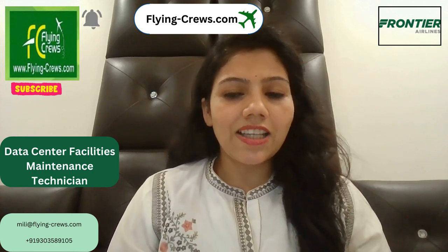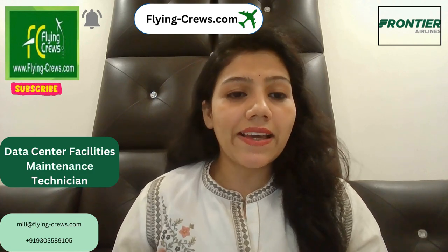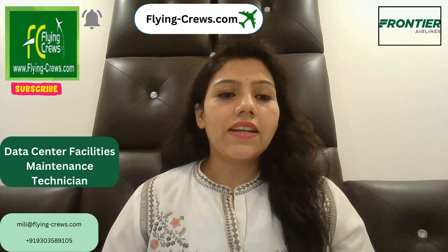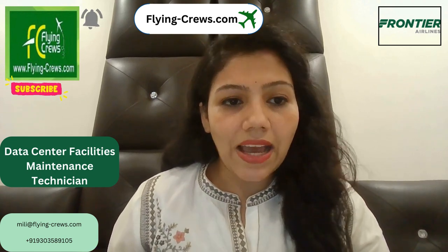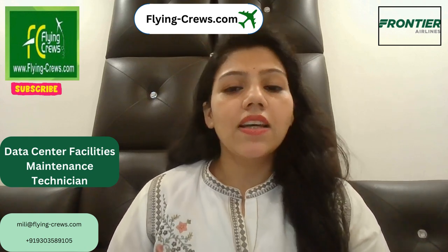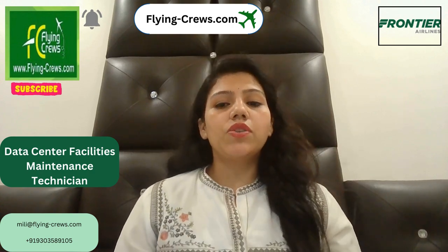Hello friends, myself Melia Agrawal. If you are from a management background and wish to build your career in airline management, then we are for you. We are going to start aviation international HR management training courses and internships. If you wish to join, you can contact me. My contact details are mentioned in this video. So let's start the video.